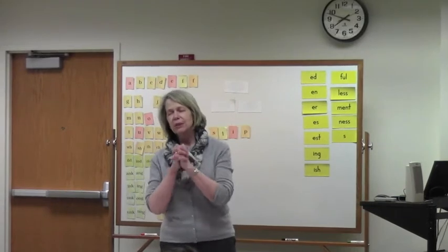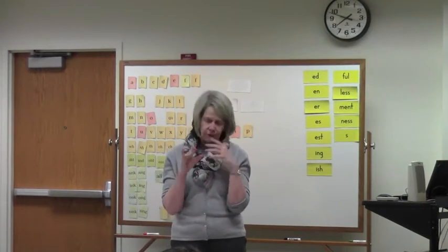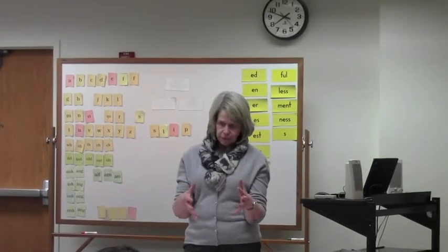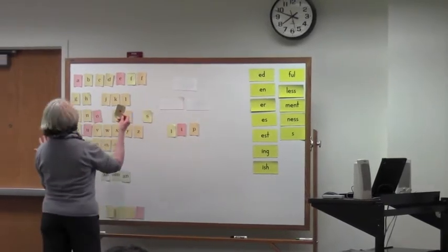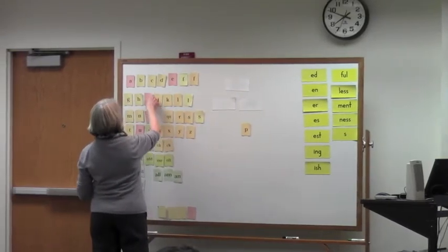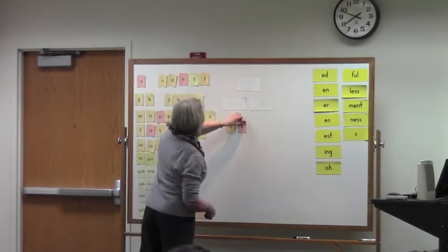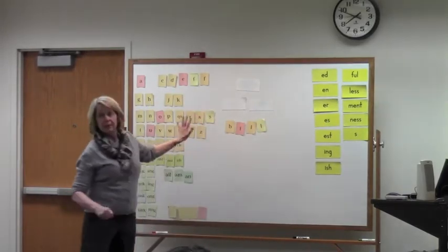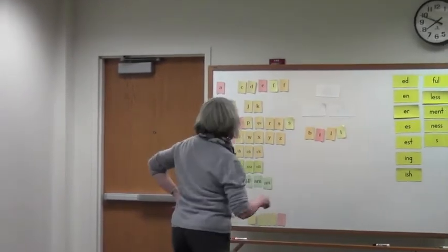I was working with a student yesterday — we're working at an early stage. She has a real severe dyslexia. So we're doing early three-sound words and the bonus letter rule, which is when you double L, S, and F — and Z sometimes — when they come at the end of a short word. That's another somewhat ridiculous thing about English.